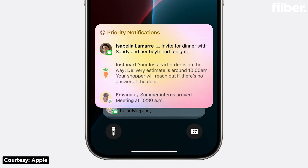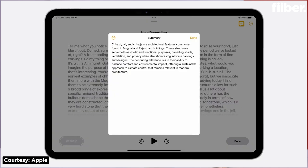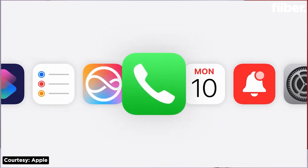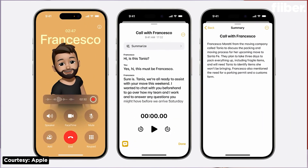Apple Intelligence also brings advanced note-taking and transcription features across iOS, iPadOS, and macOS. So instead of relying on separate third-party apps like Otter, you will now be able to record, transcribe, and summarize audio in the Notes and Phone apps. And yes, that means call recording is finally coming to iPhone.